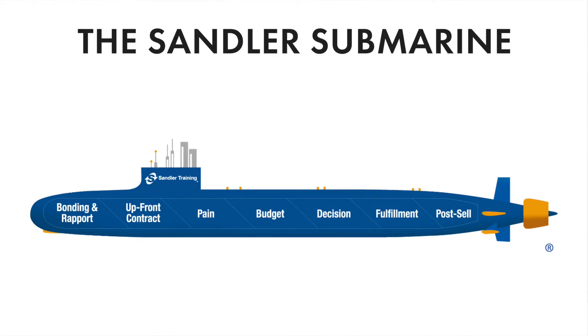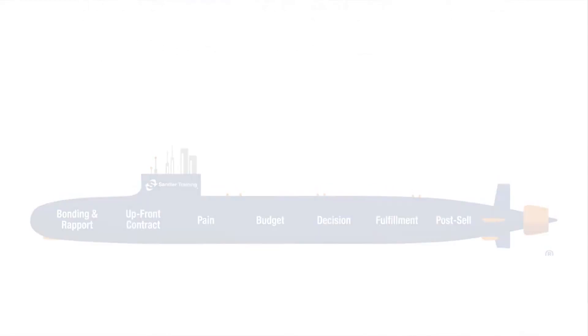When David Sandler was developing his selling system, he chose the imagery of a submarine to communicate his vision. He was inspired by watching movies about World War II when submarines were attacked — to avoid flooding, the crew moved through each compartment, closing the door of the previous compartment behind them. The Sandler selling system requires the same procedure: to avoid disaster on a sales call, your goal is to move through each compartment or step of the selling system to arrive safely at a successful sale.